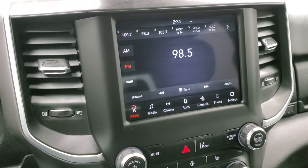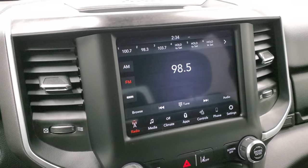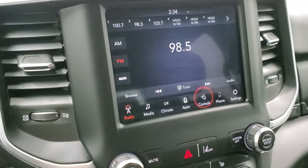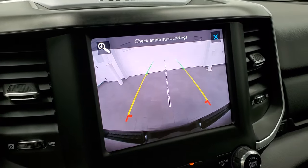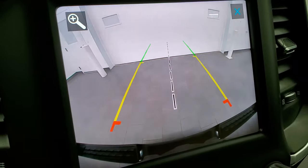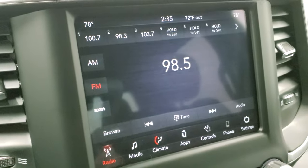This one does have the 8.4 UConnect radio, which gives you AM, FM, and SiriusXM radio capabilities. This is also where your backup camera shows up. You can do your heated seats and heated steering wheel buttons here, and you can check out that backup camera just about any time you want — you can see just how crystal clear it is. You can zoom in right over the receiver hitch to get hooked up to your boat, camper, or trailer the first time, every time.